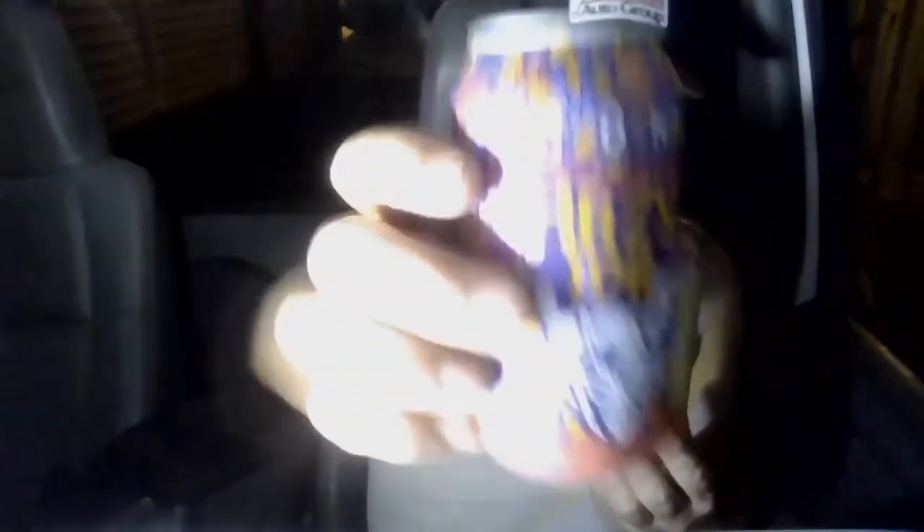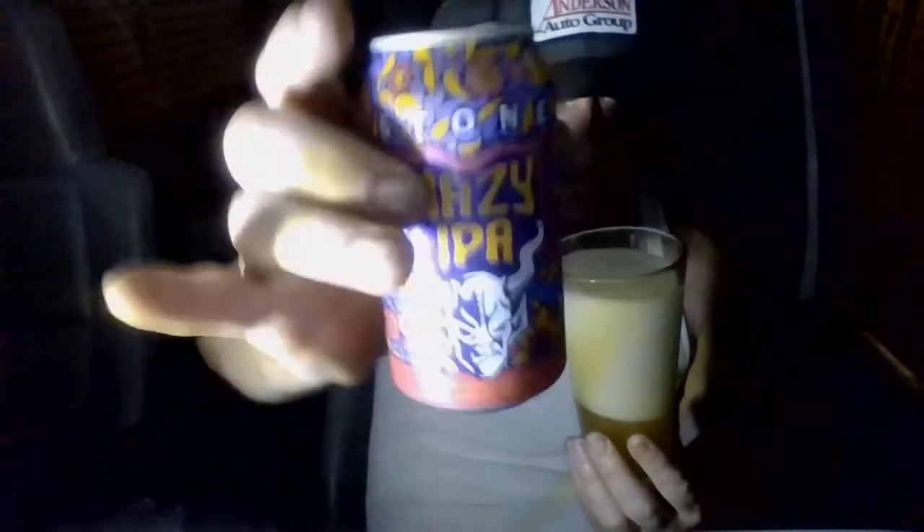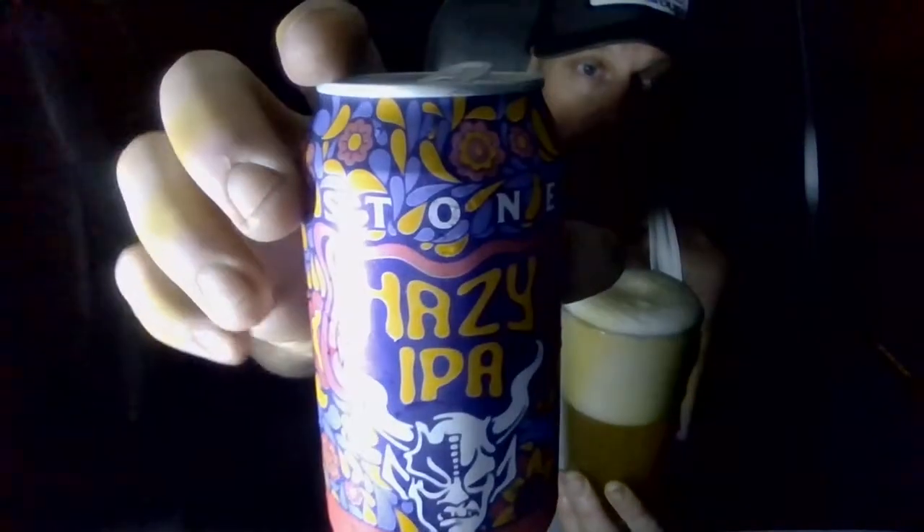This is their first official release of a hazy IPA, I guess. I've never seen Stone release just a straight-up Hazy IPA. I mean, maybe the Enjoy By or the Stone Enjoy By was close, but the Star Fu**er was pretty hazy too — never mind, take back what I just said.